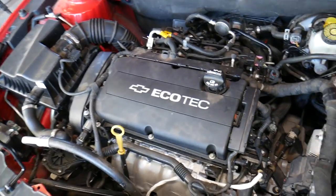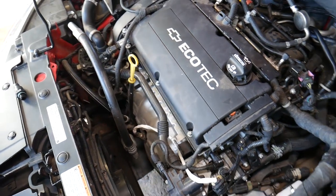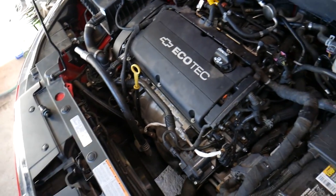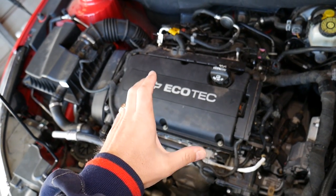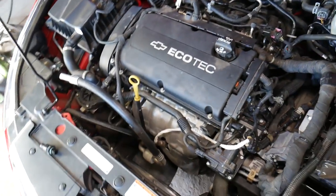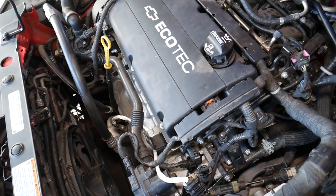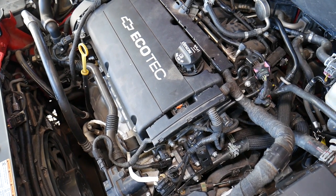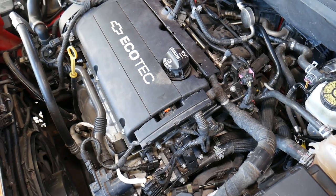There are two scenarios where a PCV valve fails: it can be stuck open or stuck closed. If it's stuck closed, the engine builds pressure inside. You can develop oil leaks, gasket leaks, or even crankshaft seal leaks, because that stuck valve causes enormous pressure to build up in the engine.